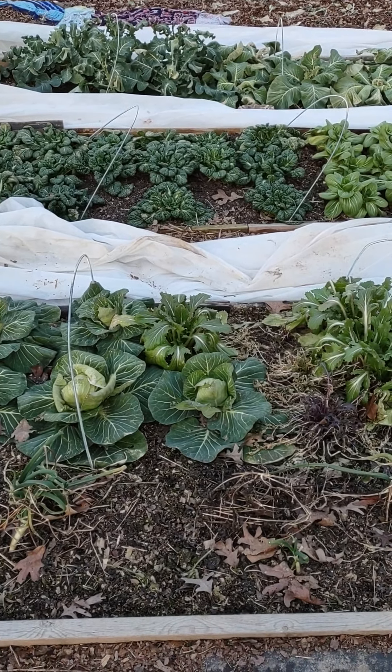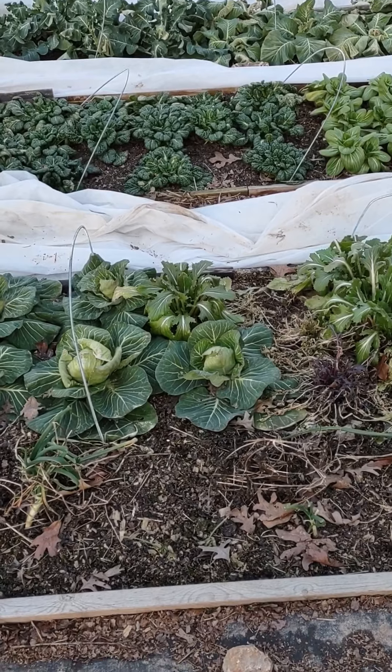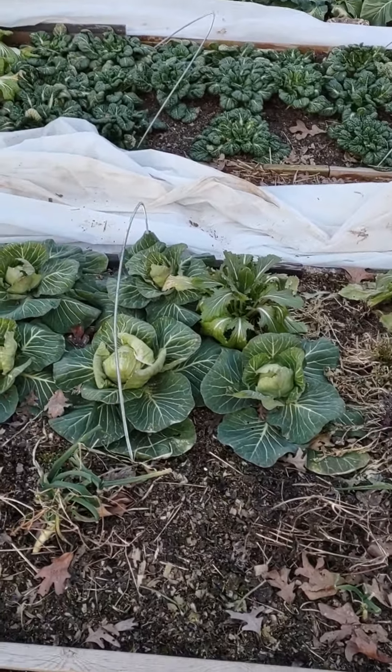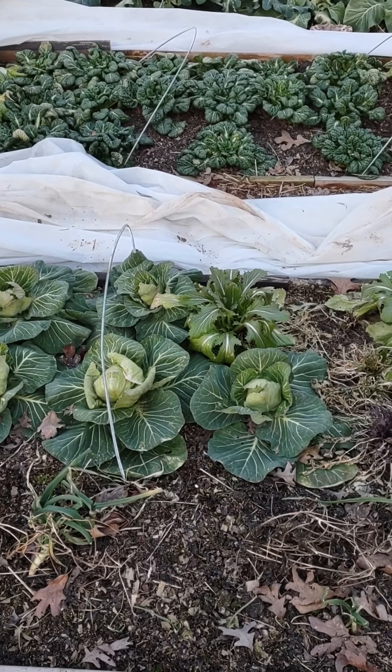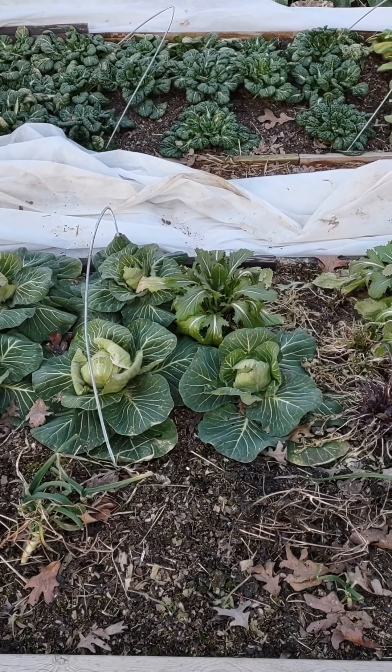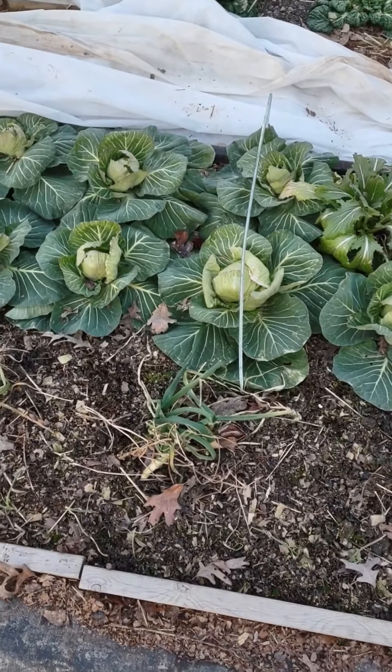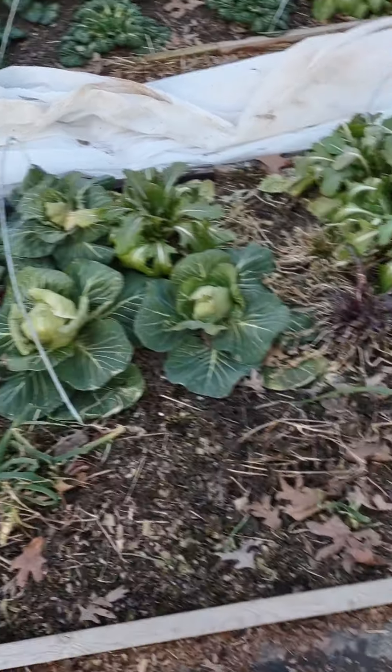February 15th, 2022. Just a quick winter garden update. We're in a warm spell right now — it's 18 degrees Celsius, mid-60s in Fahrenheit. And just taking a little tour.